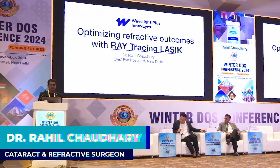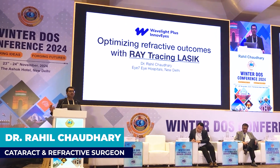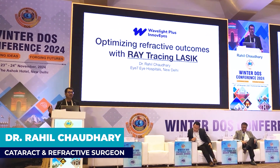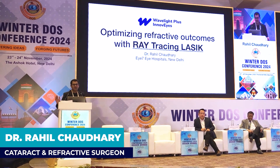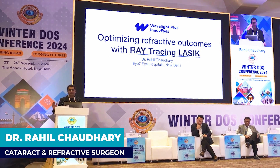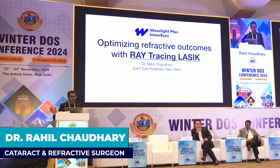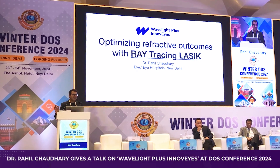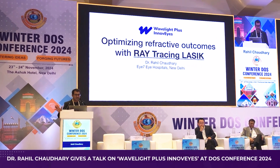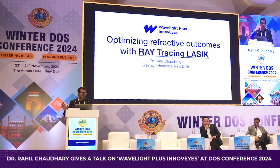Good afternoon everyone. I'll be talking about a new kind of refractive surgery that has just been launched by Alcon about a month back, by the name of Wave Light Plus, and how we are using this ray tracing technology to optimize refractive outcomes in our patients.